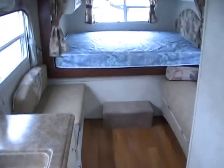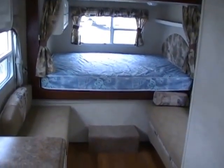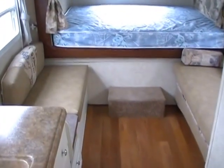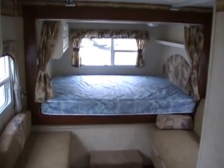This RV has no smoke or pet odors and we will show you everything works. It sleeps four and it only weighs 4,300 pounds UVW, so this is ideal for somebody with a smaller tow vehicle. We're asking $12,900.